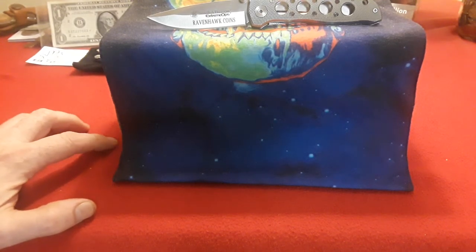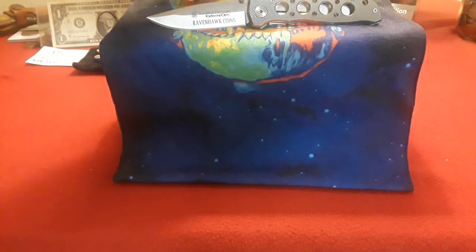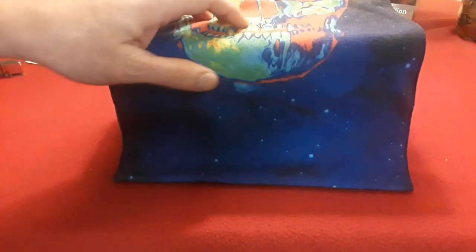Hey everybody, welcome back to Ravenhawk Coins. In this one guys, yes, we got a little mask, you got the knife, and we are going to be doing another coin roll hunt. Let's see what we see.